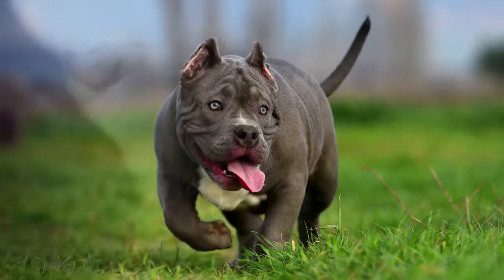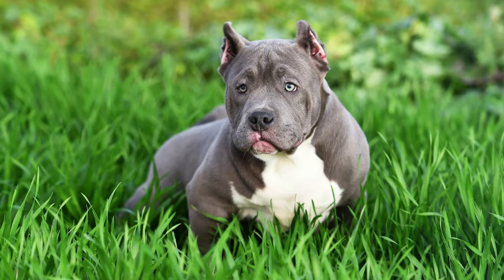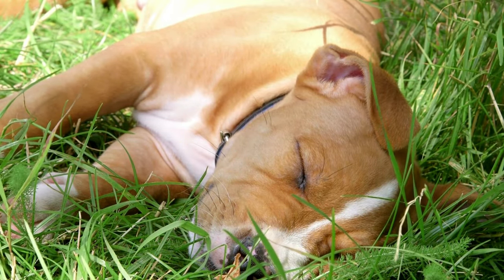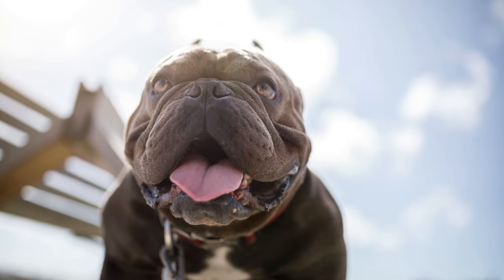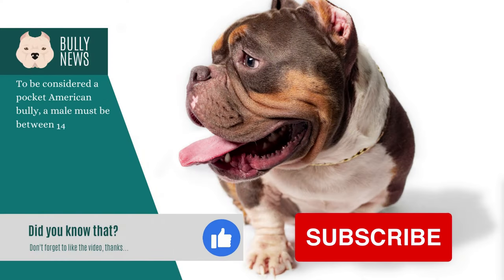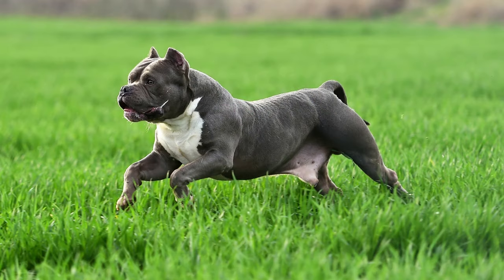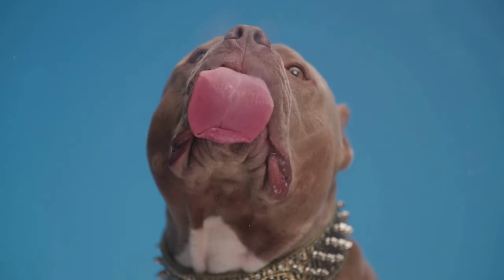Proper care includes a balanced diet. American bully puppies need a diet high in protein and fat for healthy growth and development. Adult American bullies require a diet that is higher in protein and lower in fat in order to preserve their lean muscle mass. Your veterinarian can advise you on the best food based on your bully's age, weight, and level of activity. American bullies are a breed with a lot of energy that needs to be regularly exercised. Adults should exercise for at least 30 minutes each day, while young dogs and puppies may need up to two hours of exercise every day.